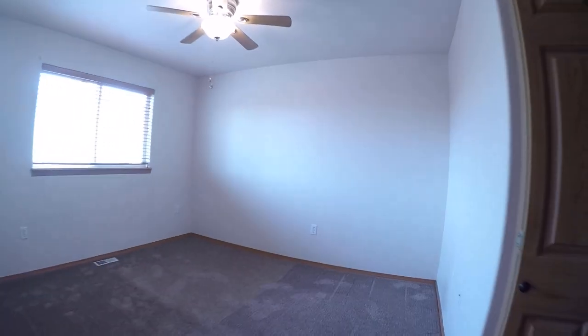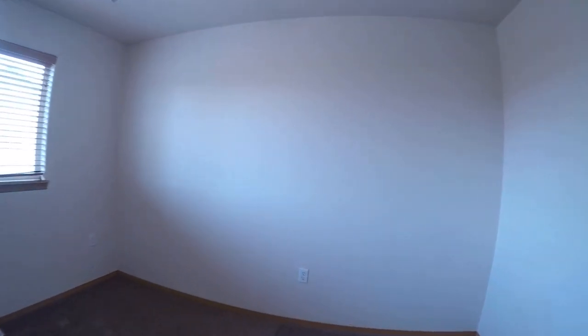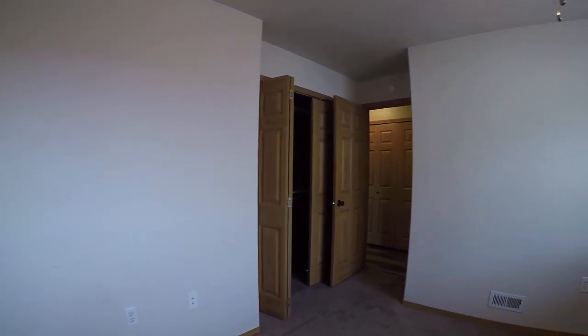We've got a big linen closet in the hallway. Turning back to the right, we've got bedroom number two. It's a little smaller, but it doesn't feel cramped.